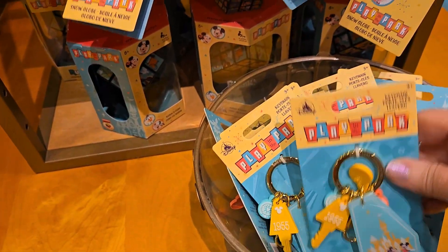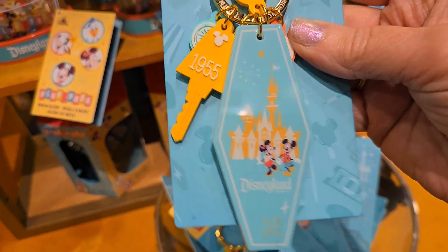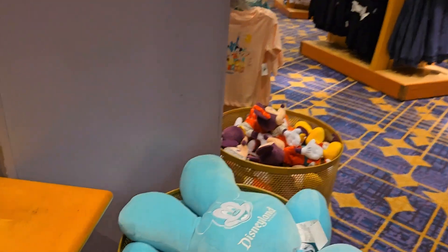Look at these retro hotel key ornaments — are you kidding me right now? I love that 1955 is on one of the keys. Too stinking cute!